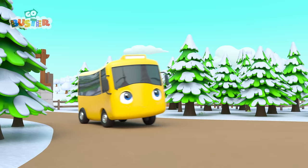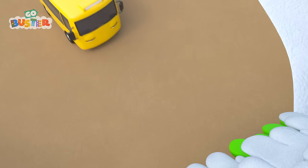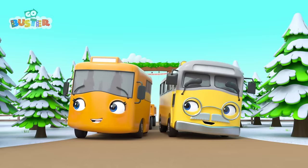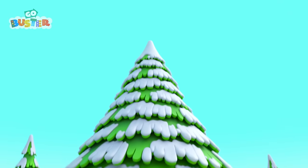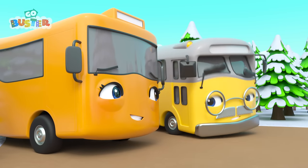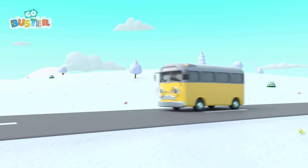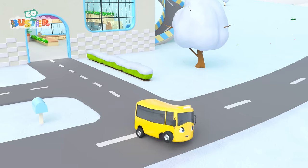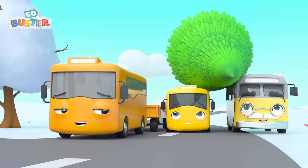So many trees! Which one to pick? Buster wants the biggest tree there is! That really is tall! Now it's time to take it home. Mommy is pulling the tree in her trailer. Phew, that looks heavy.